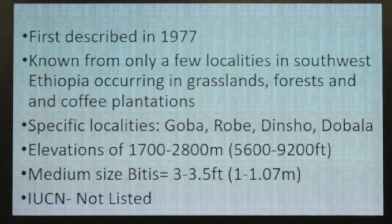They were first described in 1977 and are still only known from a few localities. There are people doing work with them now but publications and information gradually slip out. They're from the highlands of Ethiopia — 1700 to 2800 meters, roughly 5600 to 9200 feet. Some specific localities include Goba, Hrobe, Dinsho, and Nubala, and there are probably many other areas in this range. They're a medium-sized snake, pretty chunky — like a puff adder size — three to three and a half feet. Males are noticeably smaller than the females.